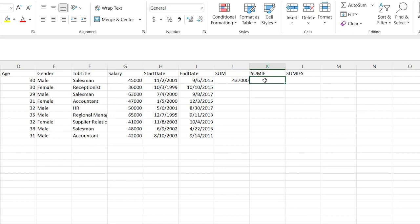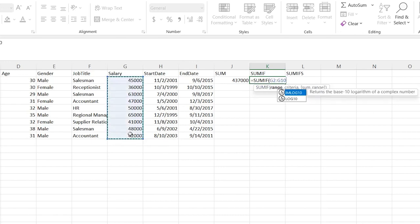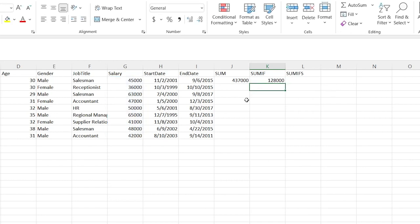SUMIF is a little bit different. You can add an IF statement and then add it only if it meets a certain criteria. So we're going to do equals SUMIF, give a range, a comma, and here's our criteria. Let's do if their salary is greater than 50,000, and close the parentheses. Now it's only going to add up if their salary is greater than 50,000. His is 50,000 exactly so that won't count, but we have 63 and 65,000, which equals 128,000. Super useful.